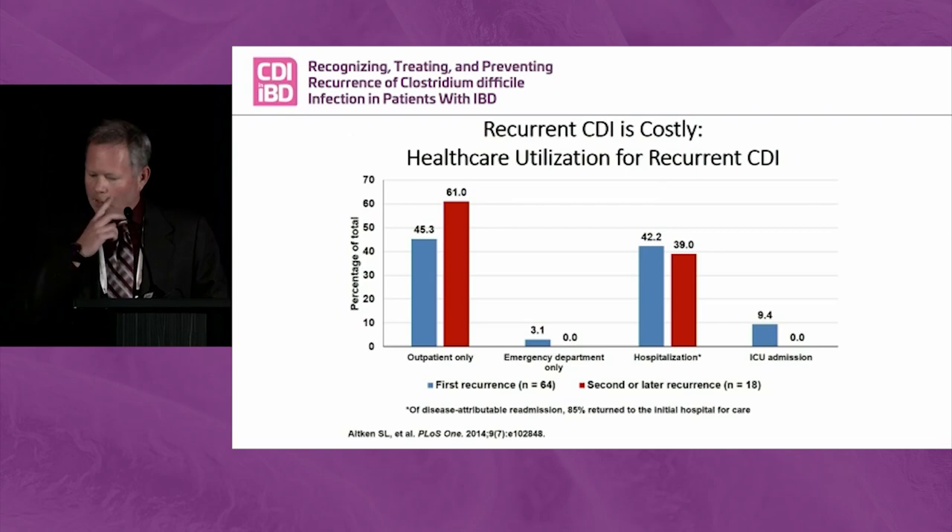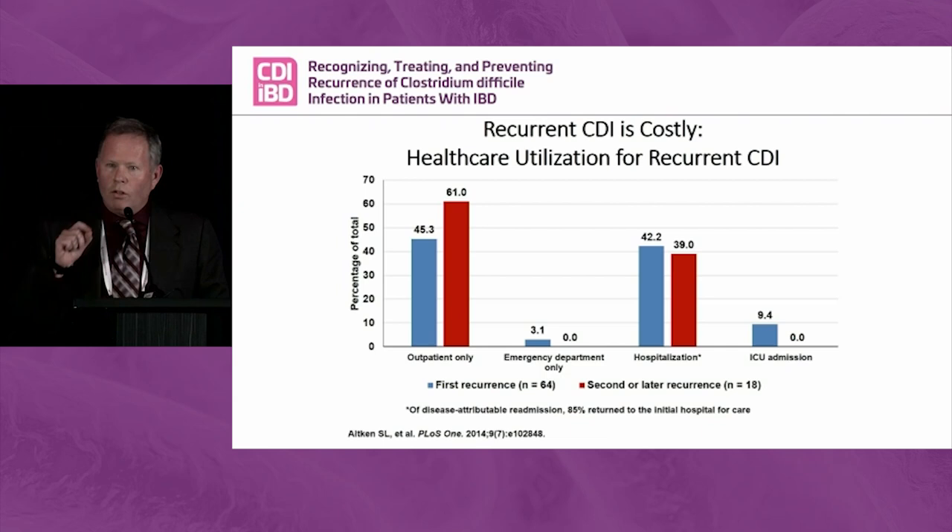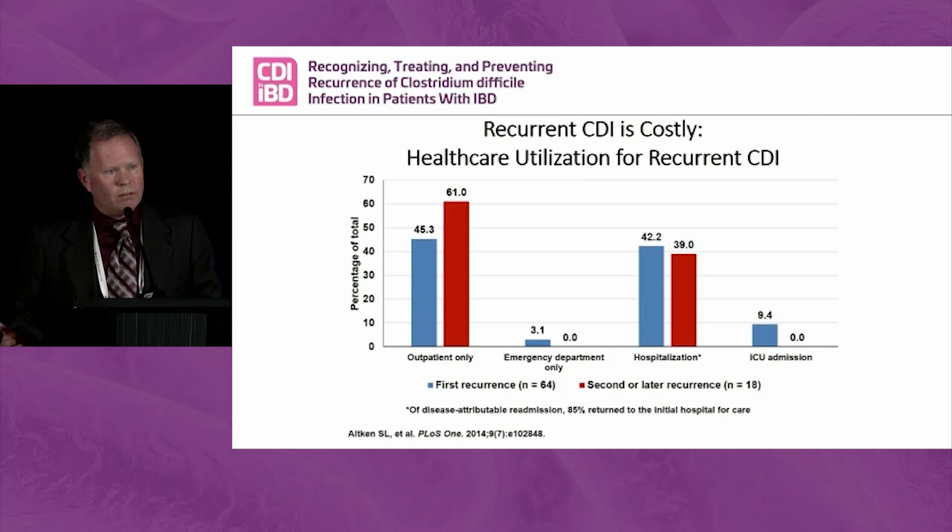A former fellow of mine, Sam Aiken, now a superstar clinical pharmacist at MD Anderson Cancer Center, has this ongoing clinical trial that follows C. diff patients once they've left the hospital — calling them up, asking about recurrences and hospitalizations. For C. diff patients hospitalized then discharged who get a recurrence, about half the time — 45.3% — they're readmitted to the hospital, and 10% of the time they go directly to the ICU. So that's starting to sound quite expensive.